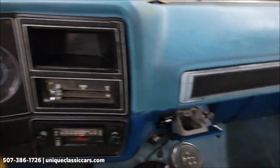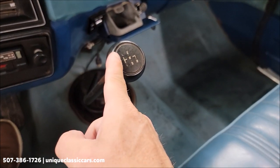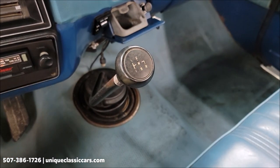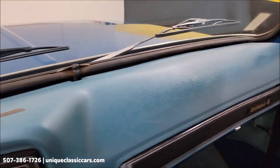It's a four-speed transmission, so you'd have that lower granny gear — technically first, second, third, and fourth, considering that lower granny gear. Take a look at the dash; not too bad.